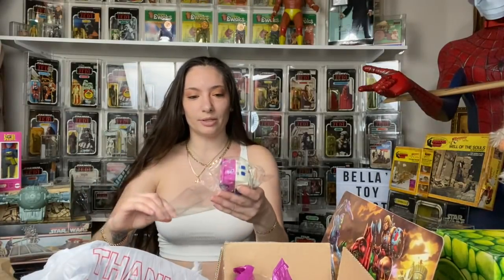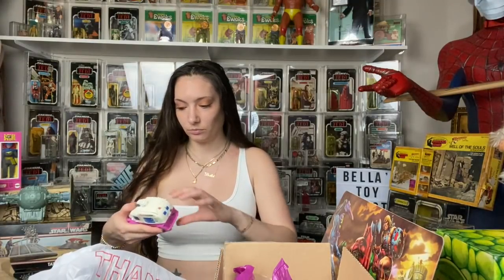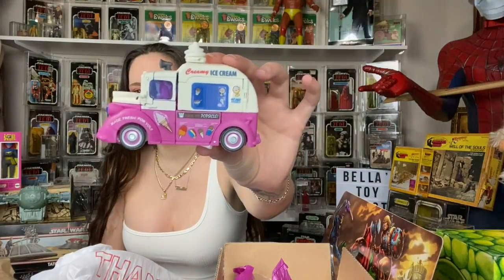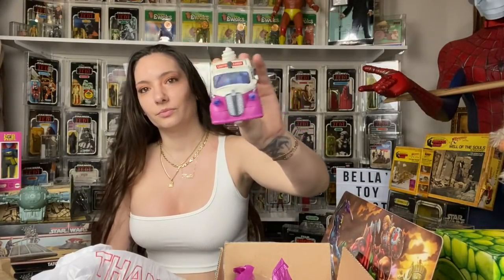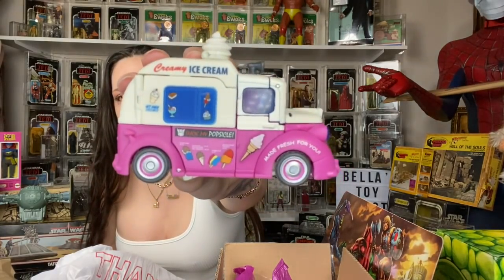I picked up this really cool Transformer ice cream truck. The price tag said $30 but the guy actually gave it to me for $20, which is really cool. I've never seen one of these. I kind of just bought it because it says 'suck my popsicle' — it was just funny, so I picked this up.